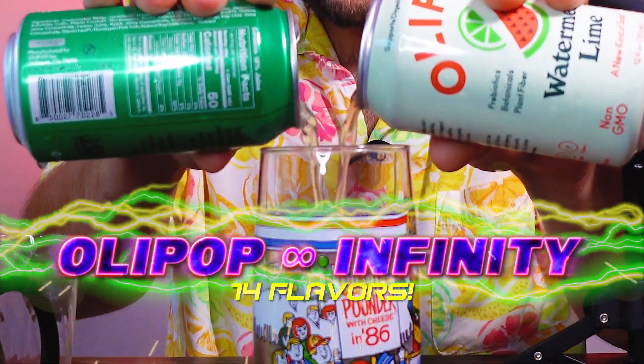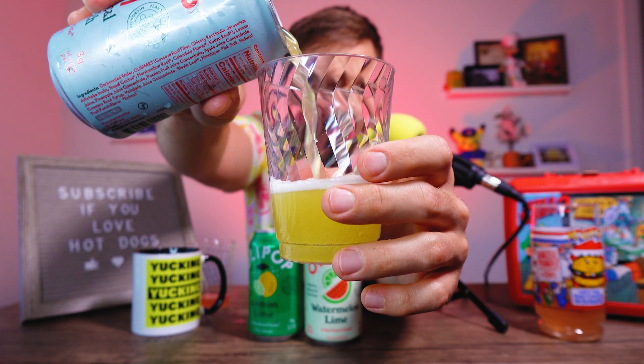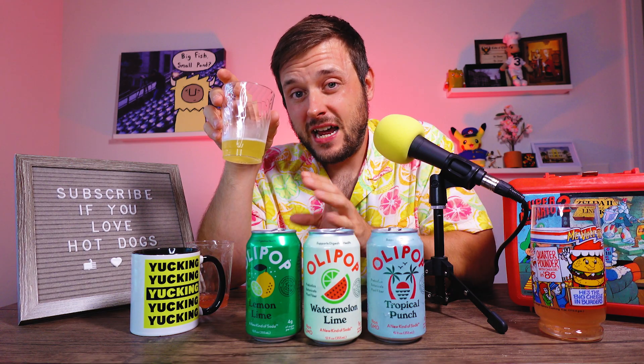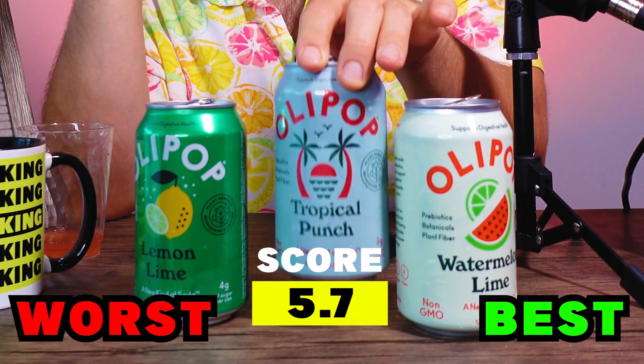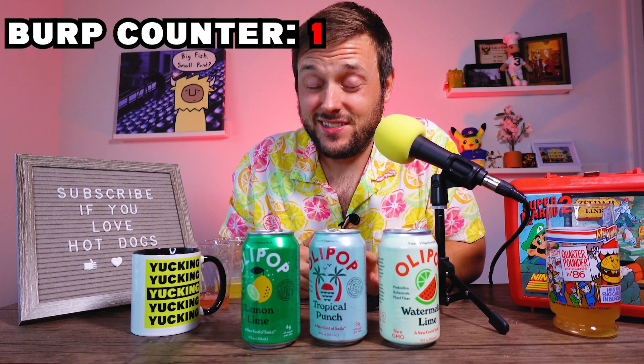We're also doing the Infinity Glass of Olipop — pouring every single flavor into one glass. Next up is Tropical Punch: Pineapple, Passion Fruit, Mandarin, and Apple. You definitely get the pineapple look. A lot of pineapple on the nose. A little tart, a little sweet, a little bit of that passion fruit. This is definitely a tropical pineapple paradise. A little bit more pineapple than I'd like, but I enjoy it better than the Lemon Lime. We're only three in and anarchy is already starting.